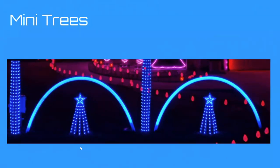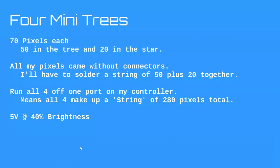First example: I have four mini trees in my show. Each tree is 70 pixels — 50 in the tree and 20 in the star. All my pixels came without connectors, so I had to solder things together anyway. I'd solder a string of 50 to a string of 20 to make a 70-pixel string for each tree. I'd like to run all four off one port of my controller, making a string of 280 pixels total spread across my yard. I'm using 5V at 40% brightness.